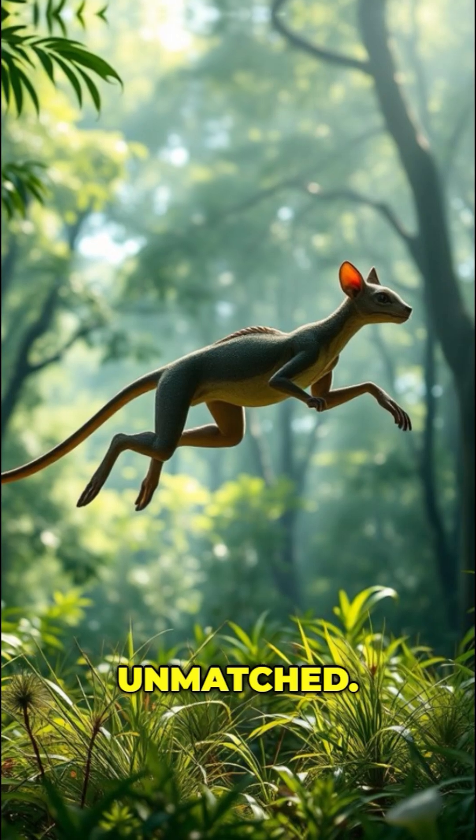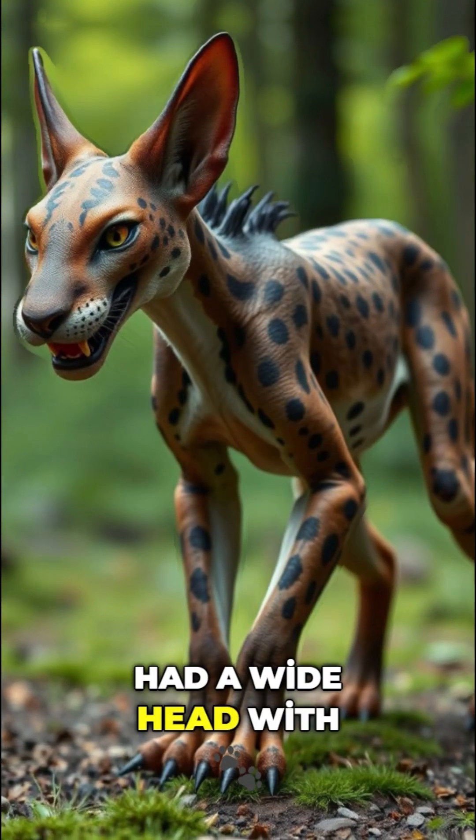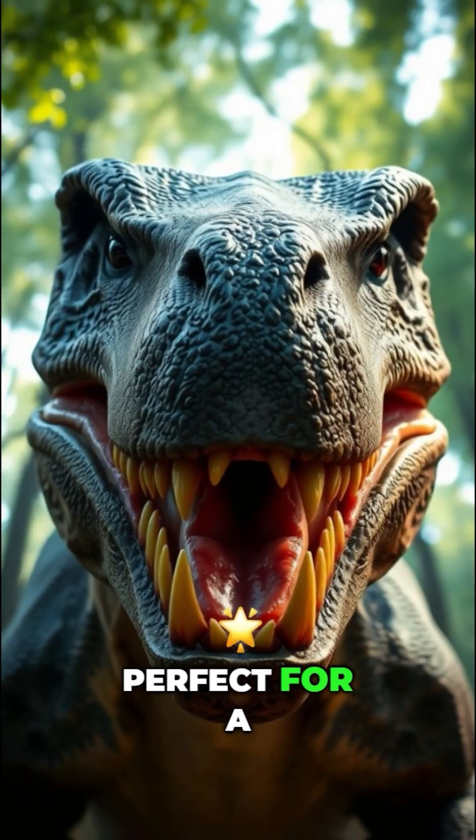Its agility was unmatched, thanks to a long, flexible tail that aided in balance and quick movements. This creature had a wide head with strong jaws, perfect for a carnivorous diet.